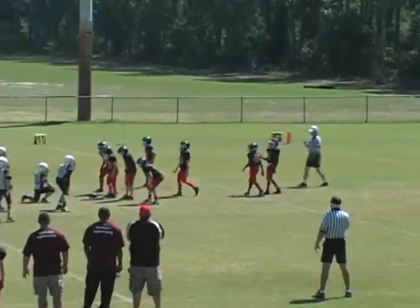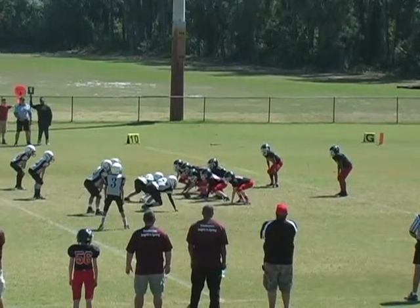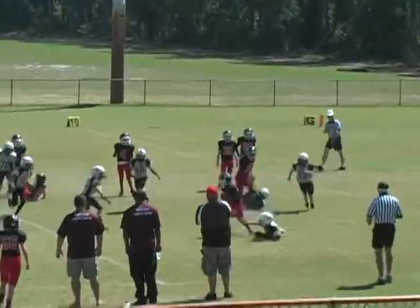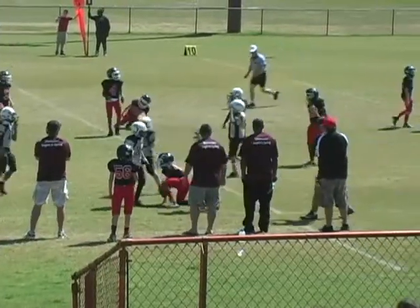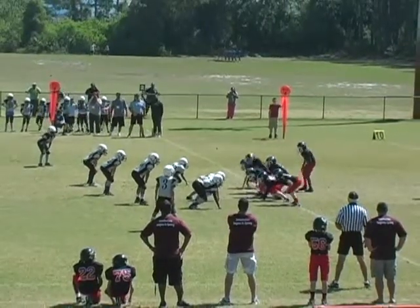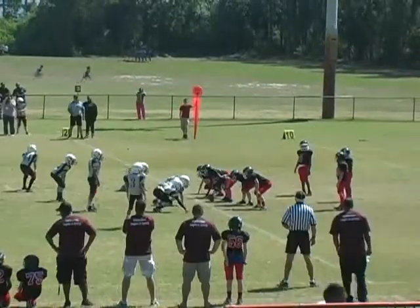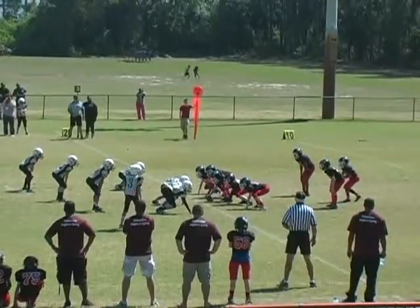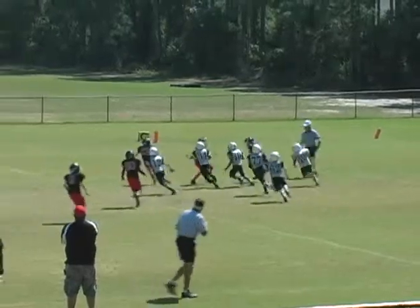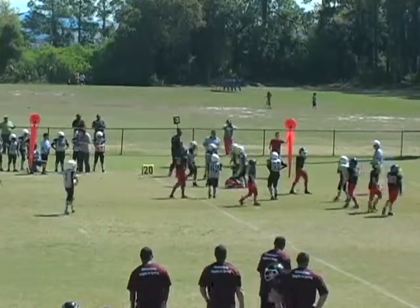See what the offense can do now, see what the defense can do now. Fumble on the play, recovered by number four. We got another fumble on the play — 42 picks it up, hits the corner. Nice recovery by number 40.